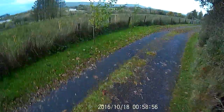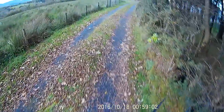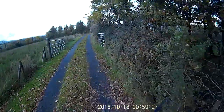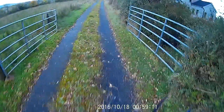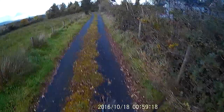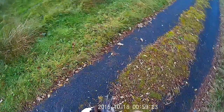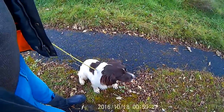We're out with Ruby in training and she's coming on marvellously — a super little dog. She loves to hunt; she's an absolute out-and-out hunting machine, even though she's only coming up to six months old. She's learning the stop whistle and the sit whistle.